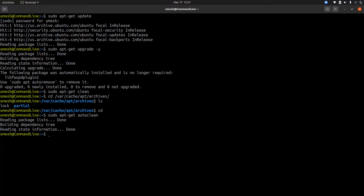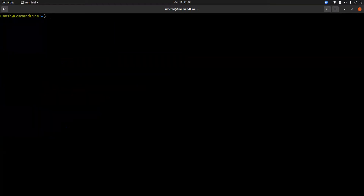To remove packages that were installed automatically as dependencies for other programs, you have to use the 'autoremove' command. Note that autoremove also removes your older kernel images, so let's first verify what kernel we're currently running.